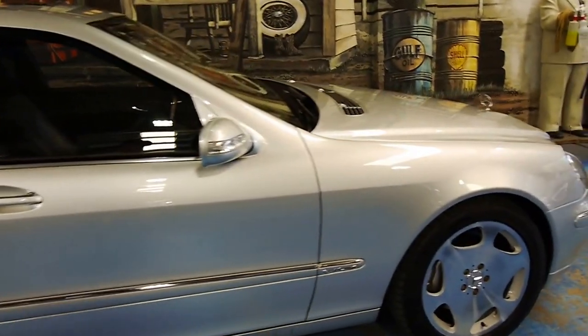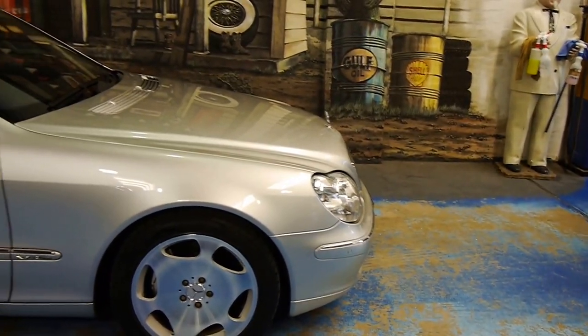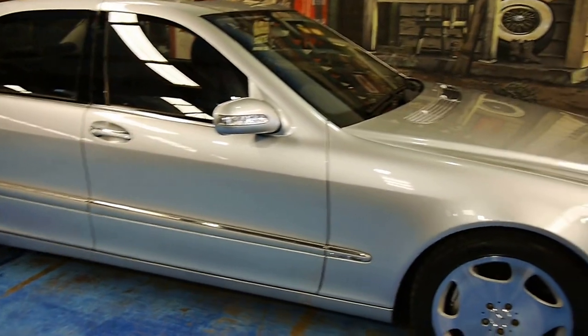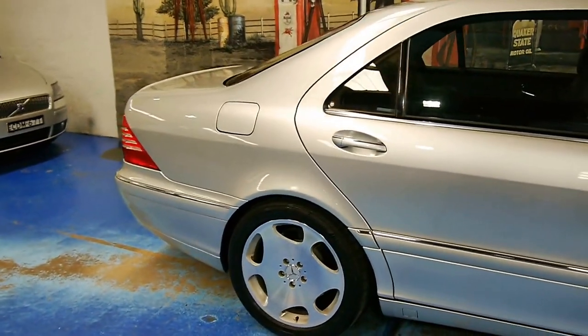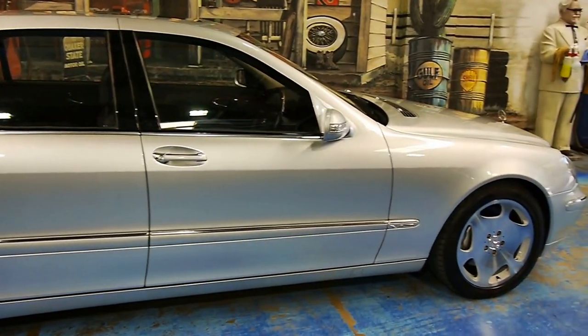If you're after a very special vehicle, if you're a collector, or you just want to drive the best Mercedes-Benz had to offer, well, this is it. Bar none. Even ten years later, it still bests most everything on the road in terms of quality, refinement, engineering, and performance.